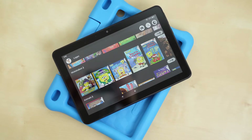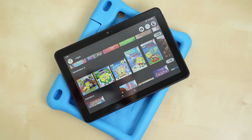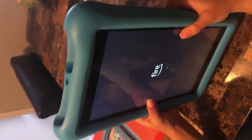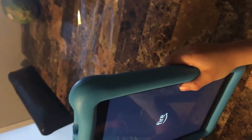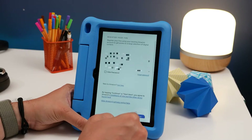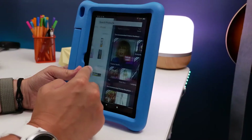Your Rugrats will now have access to over 20,000 apps, which should keep them busy for, what, say like three, four minutes? With audio books and constantly updating educational content from top channels, you can help get your little Einstein juiced up with that sweet, sugary knowledge.